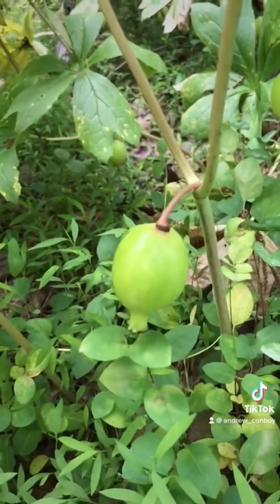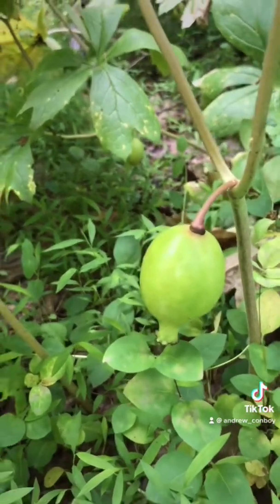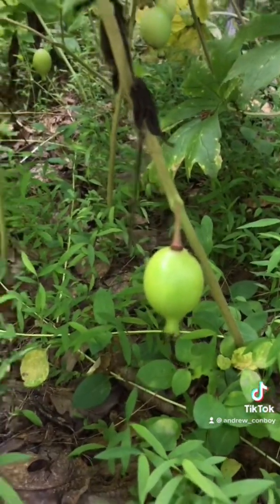This plant contains toxins and should not be eaten until the fruit ripens. When the fruit turns yellow it's apparently edible in late summer. I've never tried it myself though.